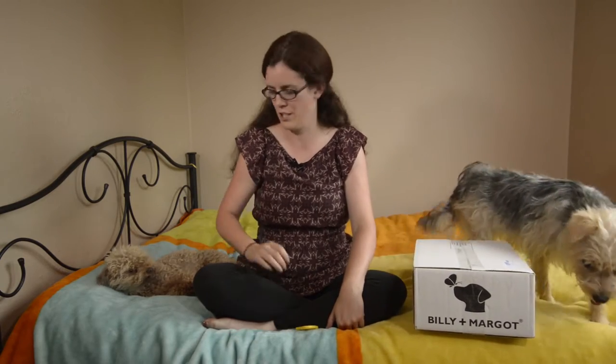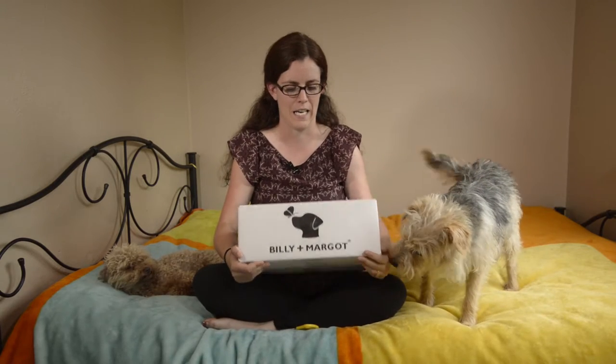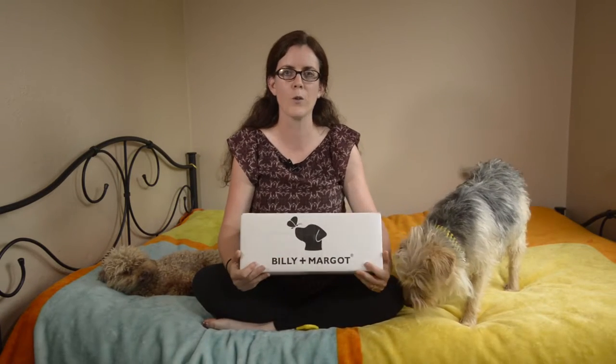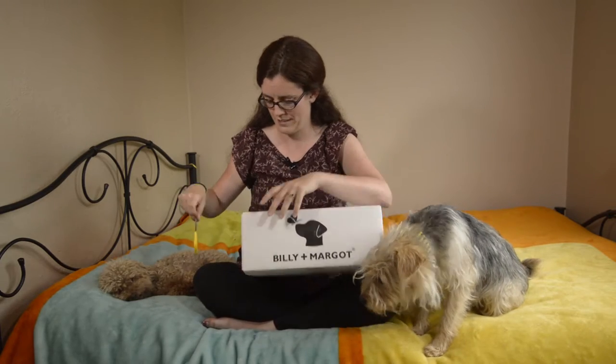Hi guys, it's Rachel from Fluffy Tufts. I'm here with Pogo and Phoebe and we have got a parcel in the post. I was lucky enough to win a Facebook competition from the company Billy and Margo, and they've sent me a box of goodies. So let's get to it.